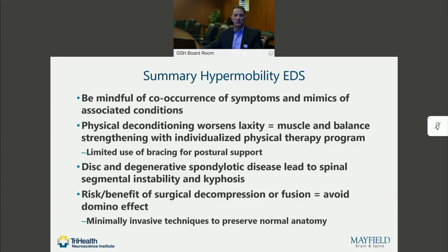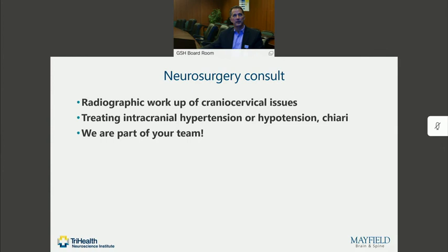As a summary, we caution all of our providers who are seeing patients with Ehlers-Danlos or hyperflexibility disorders to be aware of some of these other conditions that look a lot like it or can arise as a consequence of their hypermobility. We are worried about physical deconditioning because that increases laxity. We advocate for physical therapy and muscle strengthening and muscle training therapy for these patients and try to limit the use of bracing to avoid aggravating that deconditioning. We recognize that spinal instability can develop, can result in neurologic compression and neurologic symptoms, and we have to consider the risk versus benefit of any kind of decompression or fusion surgery because of the concern over the domino effect down the chain of the spine.